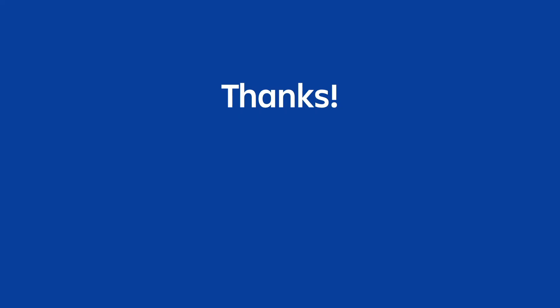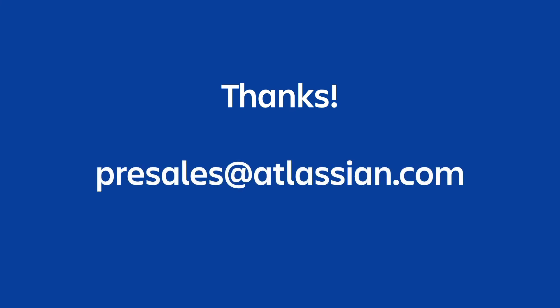And there you have it. Thanks everyone for taking the time to learn a bit more about migrating to the cloud and about our cloud migration license. If you have any additional questions, please reach out to presales@atlassian.com. Thanks very much and happy migrating.